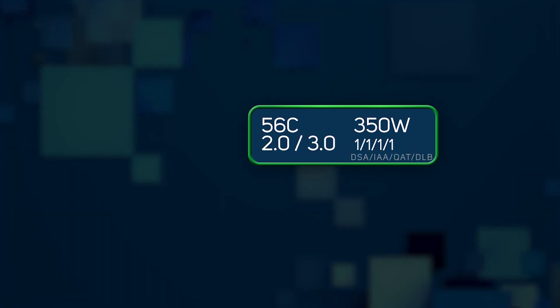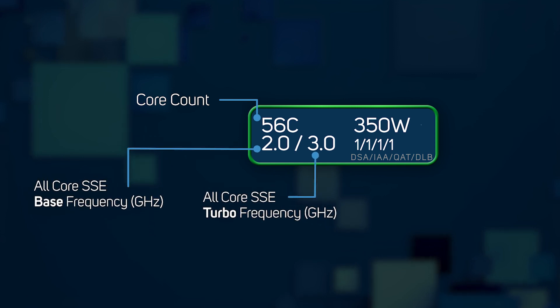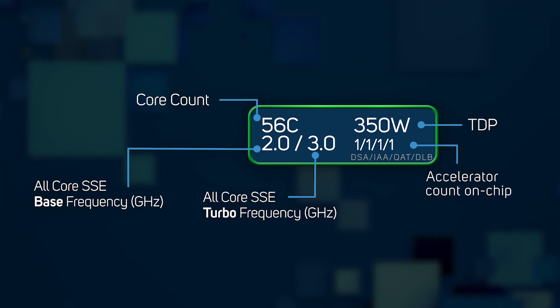With this in mind, the fourth gen Xeon CPUs introduce a new naming structure to define each model's capabilities. Listed is the core count — now up to 60 versus 40 in third gen Xeons — and clock speeds alongside the TDP. The new addition is the list of accelerators: DSA, IAA, QAT, and DLB, each rated zero to four depending on the focus of each particular CPU model.